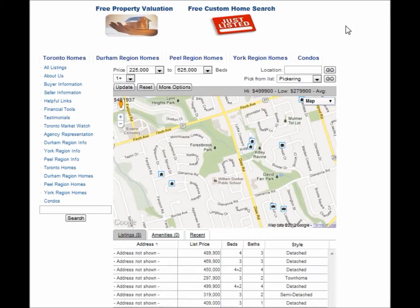If you're interested in knowing how much your home is worth, click here on Free Property Valuation, and you'll be provided with a detailed valuation.